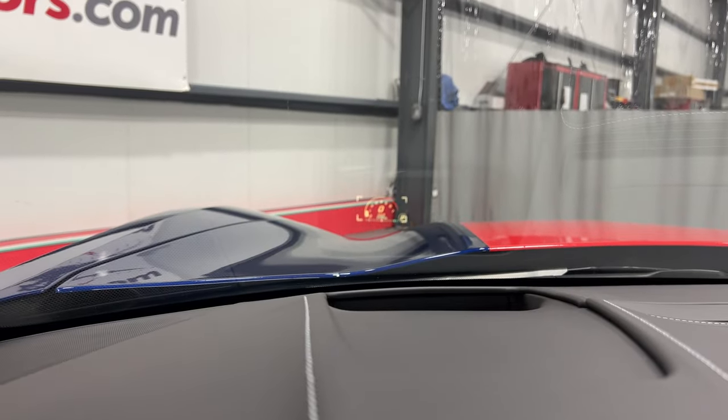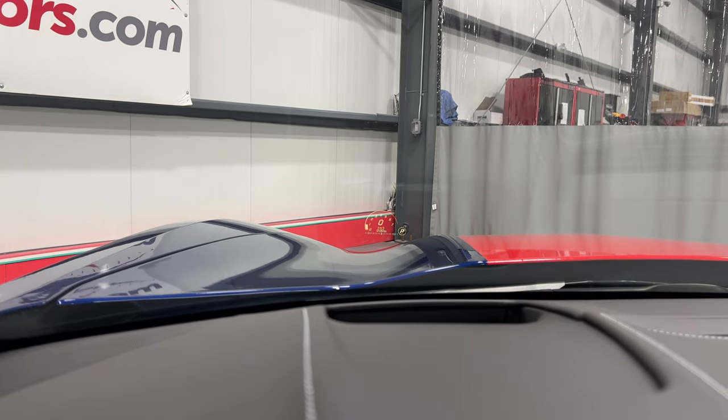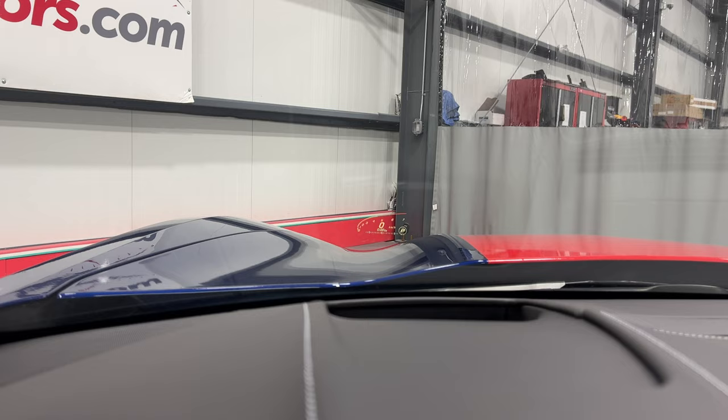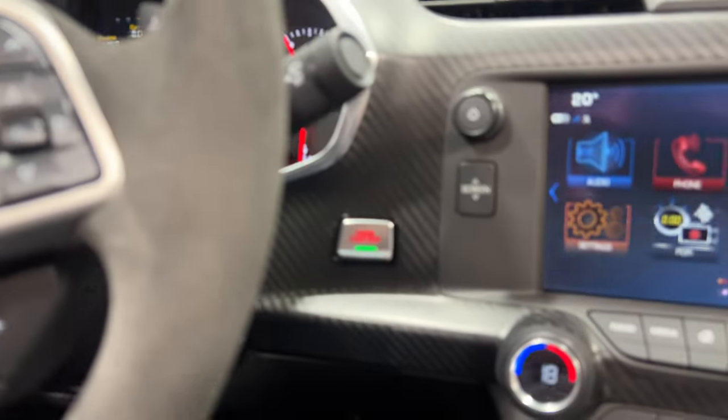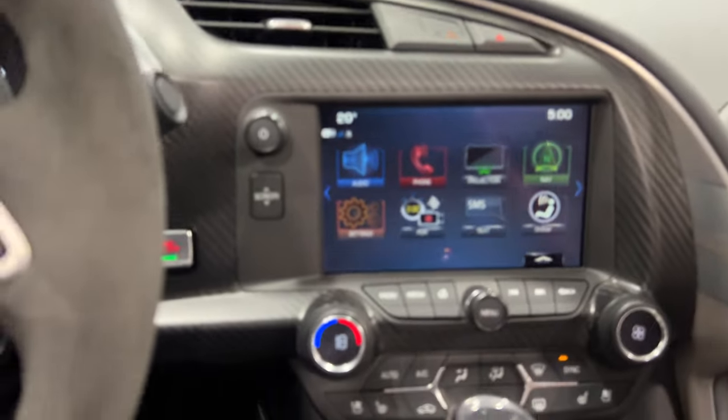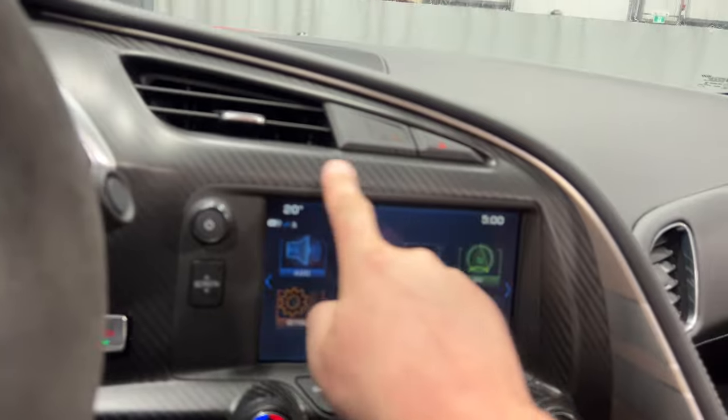I'll go ahead and show you the heads-up display — there it is. We can change the brightness and cycle through the different information displayed up there. Over here is your push button start, and again we've got that nice upgraded carbon fiber dash — that is a factory option.